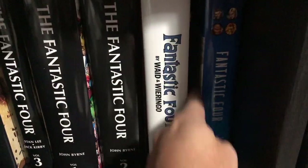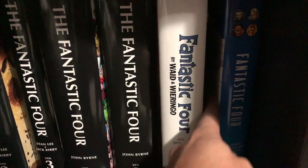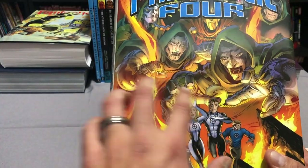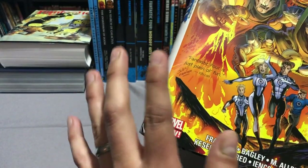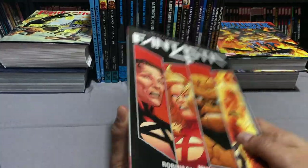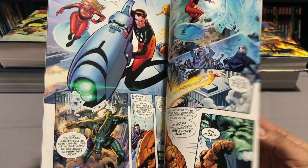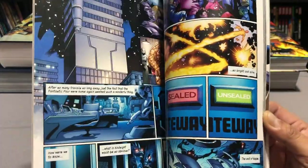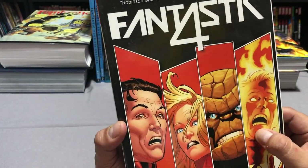Everything I just talked about takes place right between the Fantastic Four by Mark Waid Omnibus and the Fantastic Four by Jonathan Hickman Omnibus volume one. Then we get the Matt Fraction Omnibus I talked about in part one. All of this, with the exception of the John Byrne stuff, is available in easy-to-find trade paperbacks. Right after the Matt Fraction run we get James Robinson, who is probably in my top ten favorite writers of all time, with Leonard Kirk on artwork.